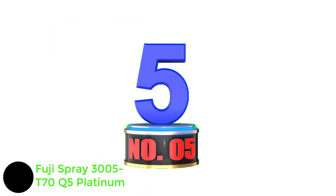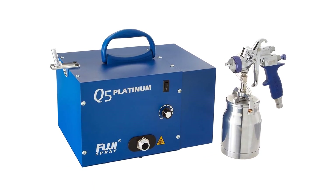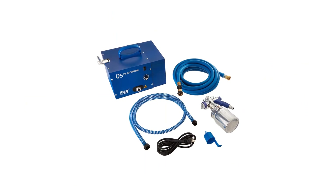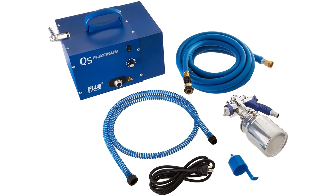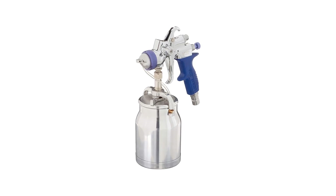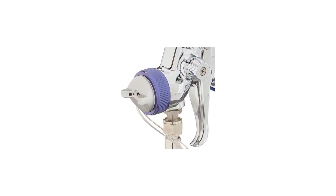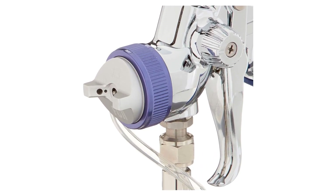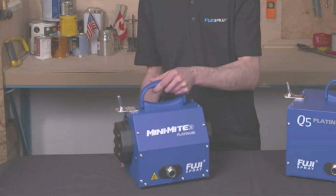Number 5: Fuji Spray 3005T70Q5 Platinum. Fuji is an excellent option for paint tools, though this option is quite expensive compared to others in this list. The Fuji 3005T70Q5 is one of the most premium airless paint sprayer options out there. A great feature of this 9.5 PSI paint sprayer is that it is quite silent, thanks to its five-stage turbine and included high-pressure kit. You get a capacity of 1000 ml with the built-in paint container, plus a 25-foot paint hose, making it decent for most users.